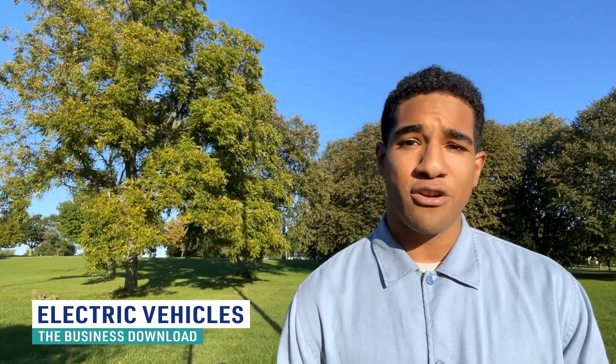It's important to note that the U.S. Environmental Protection Agency actually categorizes all these cars as zero-emission vehicles because there's no direct exhaust or tailpipe emissions.